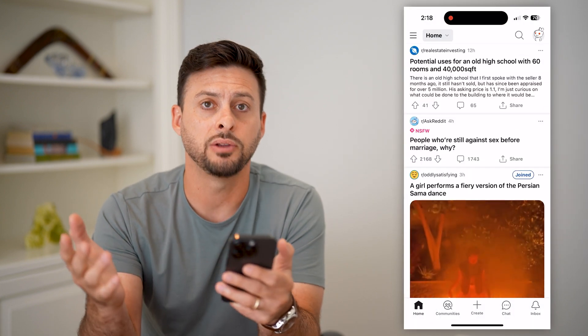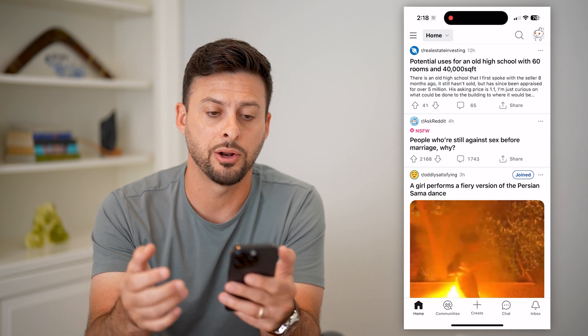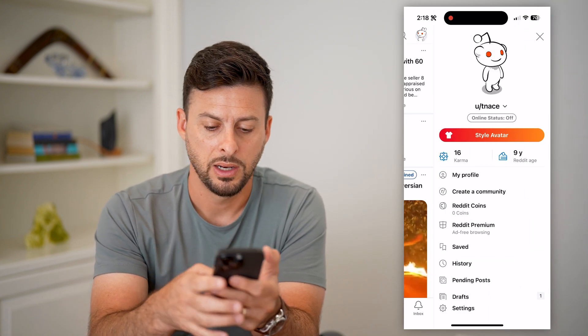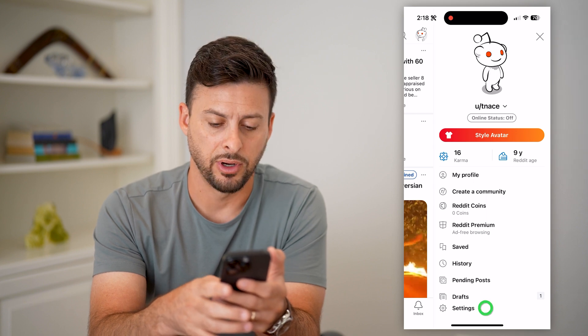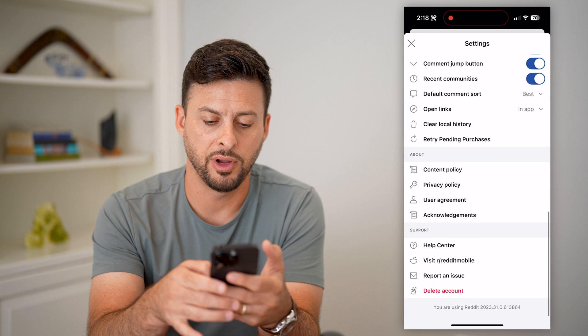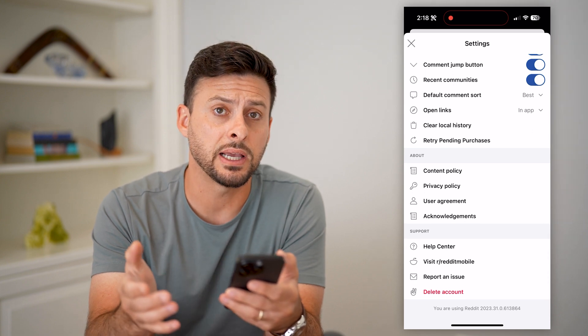You can do this on your iPhone, Android, or on a computer — it doesn't matter. Let's tap on your profile at the top right. You can tap on Settings at the very bottom here. All you have to do is scroll down to the very bottom and you can see Delete Account.